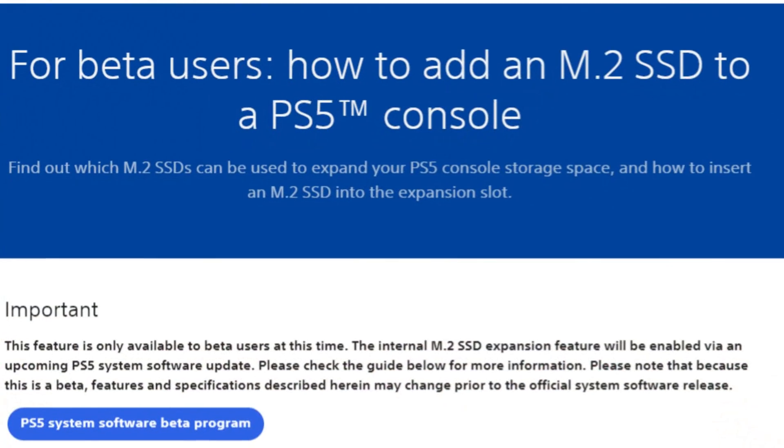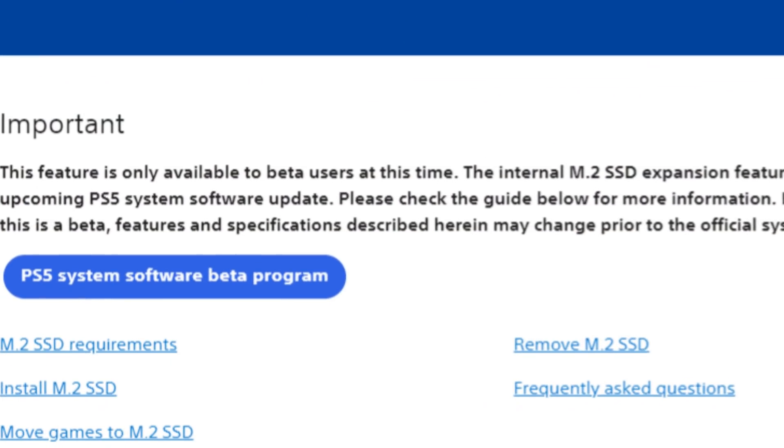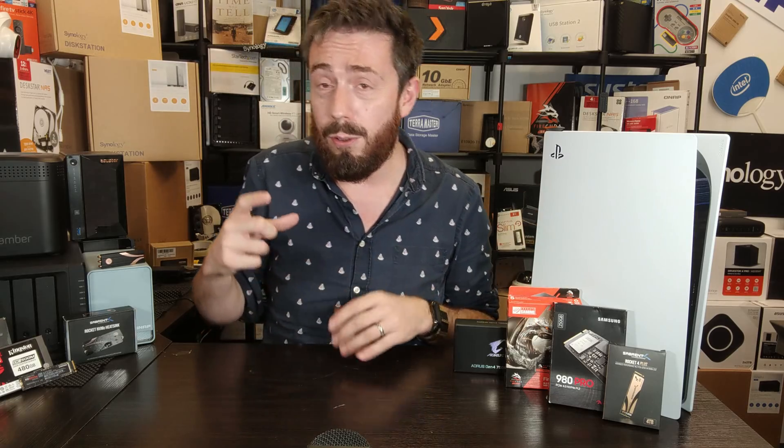For the upgrade slot on PS5, it's escaped very few people's attention that when Sony enabled this feature in beta software updates with quite selective invites to that beta system, it has been very potluck-based. Alongside that, they have not issued an official compatibility list for SSD support on their system. They provided a large list of specifications from sequential read all the way through to the physical specifications and more, but ultimately that's about it.